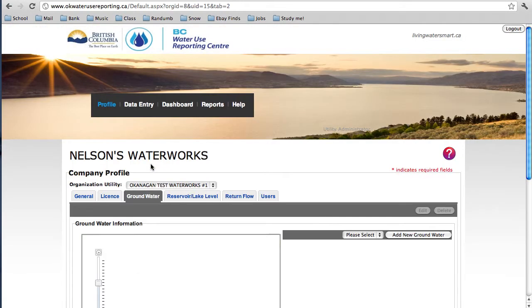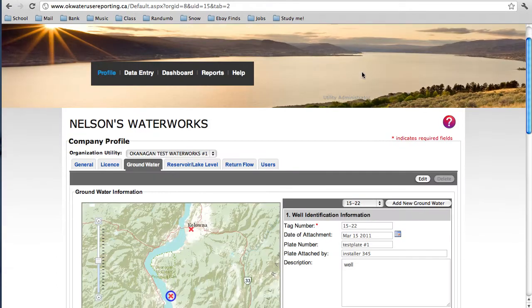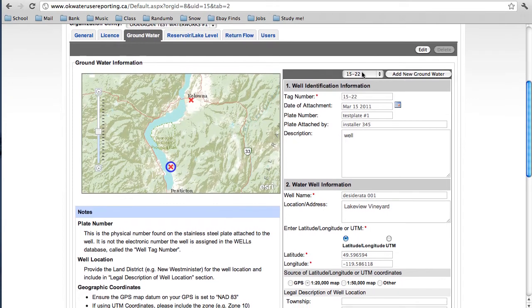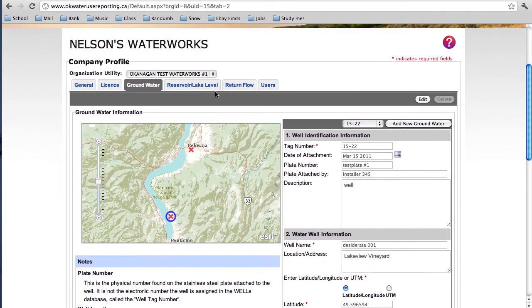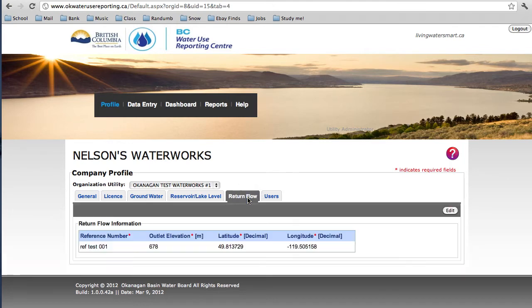Next, click on the Groundwater tab. By choosing a specific well in the drop-down menu, you can see — similar to the Licenses tab — that the well is marked on the map by a red X. Wells are designated by their well tag number. Next, take a look at the Reservoir tab. This is a place where you can enter information about lake and reservoir levels. If you want to make changes, simply click the Edit button in the top right corner. The names listed here refer to the information you entered in the General Profile tab under the Water System section. If you're a water user with return flow — for example through a wastewater treatment plant — use the Return Flow tab to enter the return flow volume.